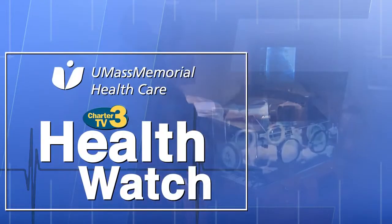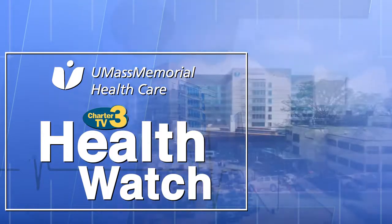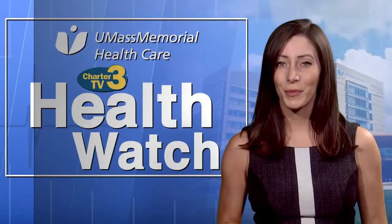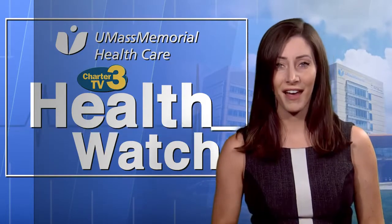Health Watch is presented by UMass Memorial Health Care — here, caring for you. Welcome to Health Watch presented by UMass Memorial Health Care. I'm Brittany Schaffer. This week's topic is dry eye.